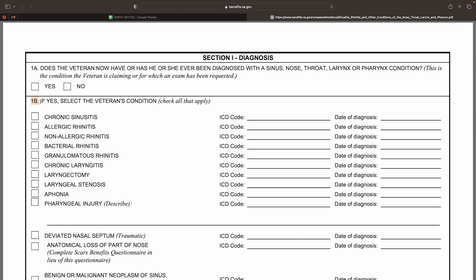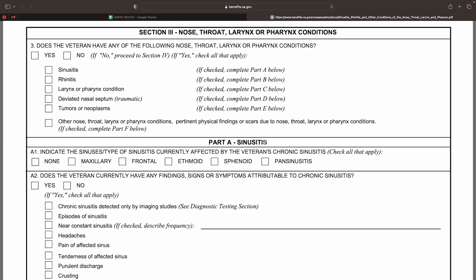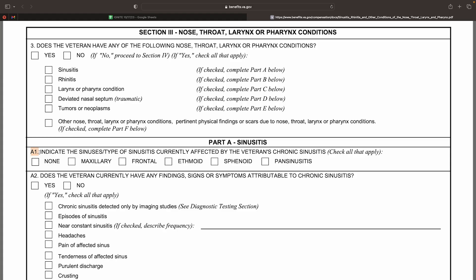If we take a look at the DBQ under Section 1, Box 1b, this portion requires the examiner to indicate the appropriate diagnosis for the veteran. The box checked in this section will determine which of the remaining portions of the DBQ the examiner needs to complete. Section 3, Part A deals with sinusitis. If the veteran is diagnosed with a form of sinusitis, the examiner must complete this portion. There are five variations of sinusitis that the DBQ contemplates: maxillary, frontal, ethmoid, sphenoid, and pansinusitis. All of these conditions are evaluated the same under the rating schedule.